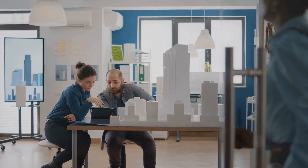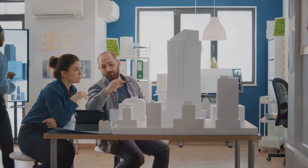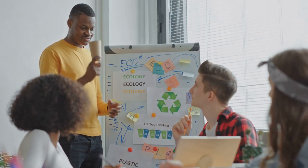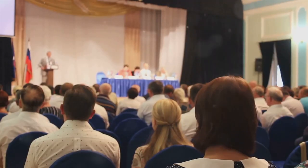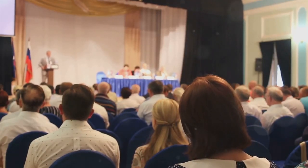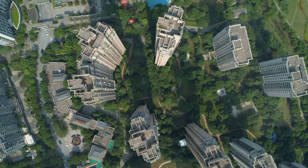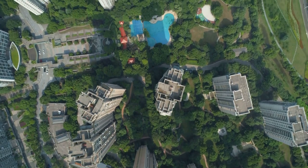Plus, SUMPs create job opportunities in urban planning, environmental science and tech development. If you're passionate about making a difference, this is a field with huge potential. So next time you see a city council meeting about urban planning, don't just scroll past. This is your future and these plans are paving the way for a greener, more efficient world.